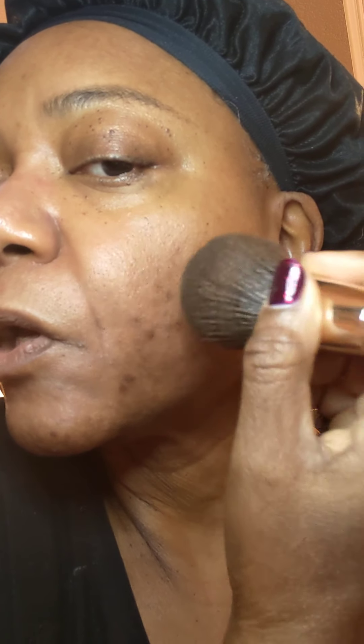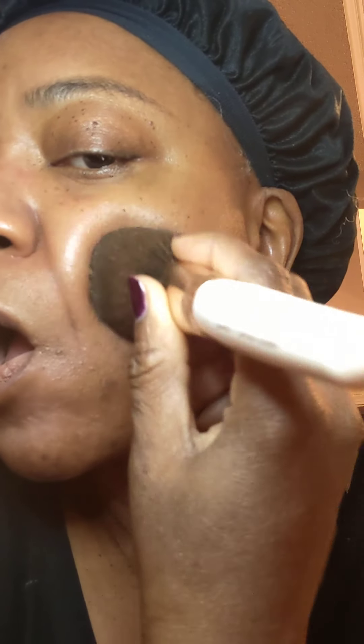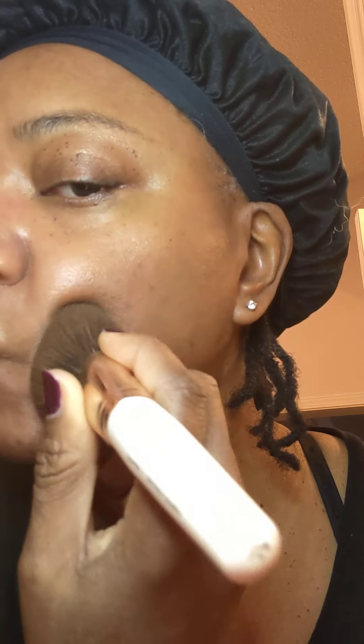I'm going to show you nothing but these two products right here. So I get some foundation and dot it where I need it. See how that matches my skin tone perfectly? Tell me this stuff doesn't cover blemishes without concealer.